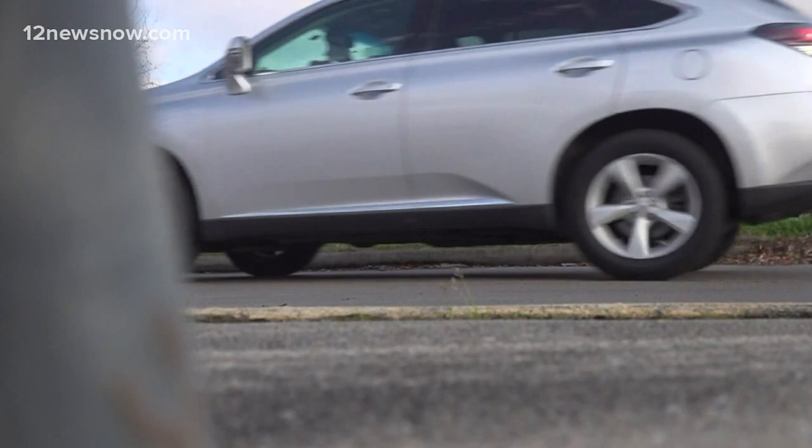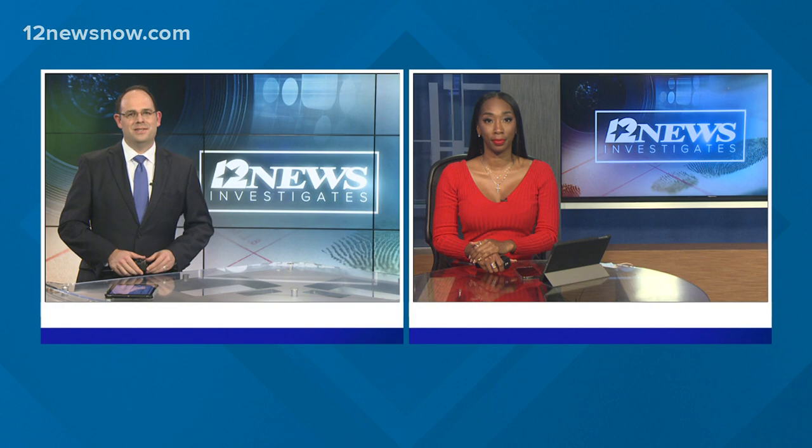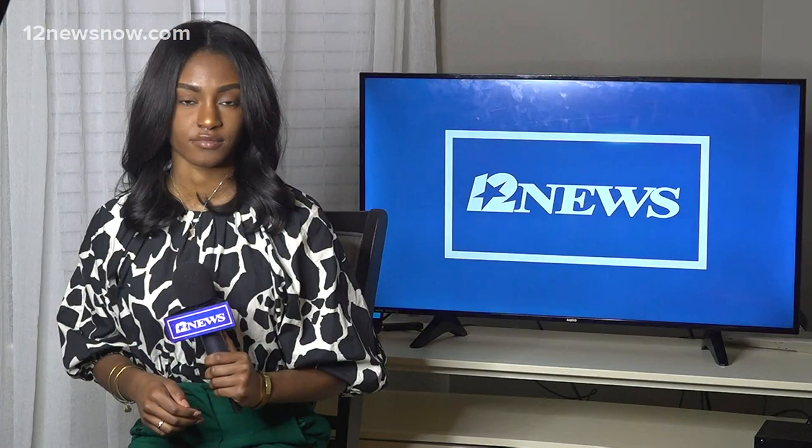Tonight, 12 News Investigates is checking into COVID-19 testing sites that are popping up around the Golden Triangle. You've probably seen the signs advertising the free testing, so we wanted to know who is monitoring these sites. We found out it's not necessarily the state of Texas. 12 News Reporter Amelia White is live with a story, all new at 10. Many folks may have spotted signs in the area about free COVID-19 testing. Well, it's true, it is free, but you won't be going to your local doctor or hospital to get tested.